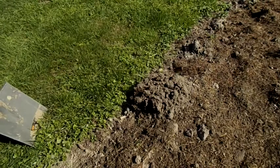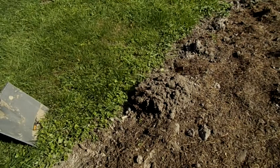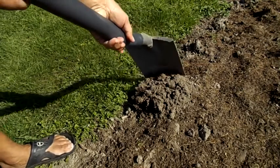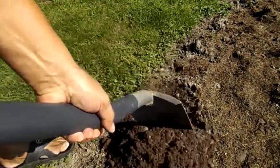Do you have a problem with moles on the plot or in the garden? This is the easiest way of getting rid of this pest. The attempt lasted three years, and the end result became surprisingly good and effective in 90% of cases. What to do: we smash the mound to get to the corridor.